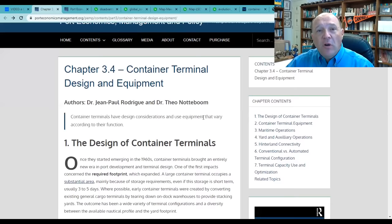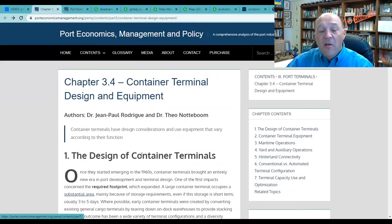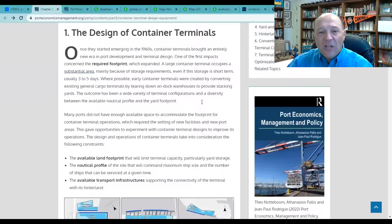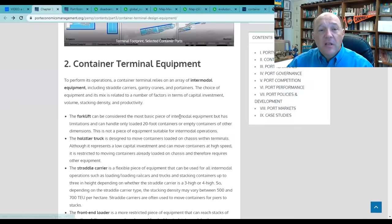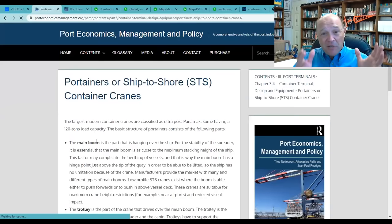One of the things they have is an entire book covering port and maritime shipping, contemporary ports, port terminals, governance, competition, performance, policies, development, markets, and case studies. Chapter 3.4 covers Container Terminal Design and Equipment — for example, the layout of container terminals and the equipment. I talked about the portainer or ship-to-shore crane. It's interactive; you click on the pictures and get a great explanation. You'll see these cranes come in different sizes — Panamax, 12 to 13 rows, all the way to ultra-post-Panamax, 23 to 24 rows.